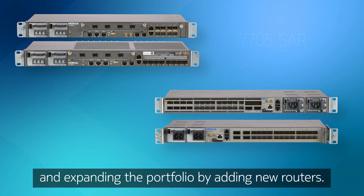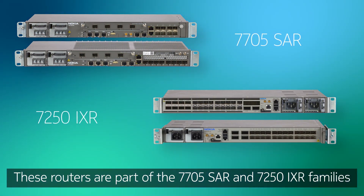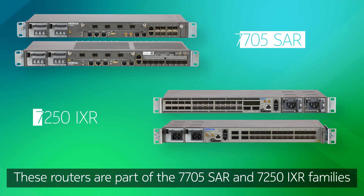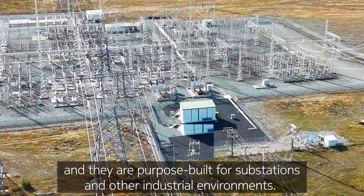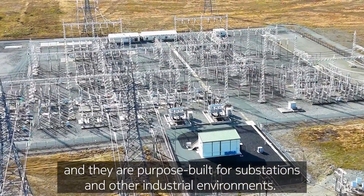Nokia continues to support utilities in building their mission-critical networks and expanding the portfolio by adding new routers. These routers are part of the 7705 SAR and 7250 IXR families, and they are purpose-built for substations and other industrial environments.